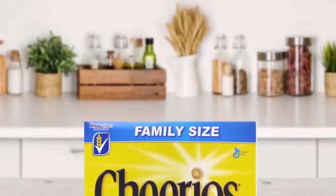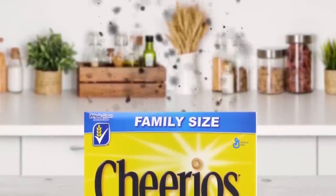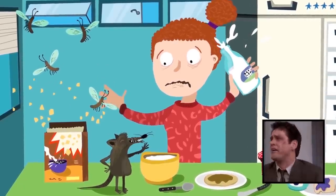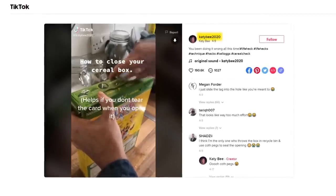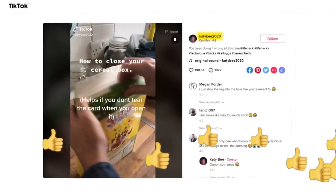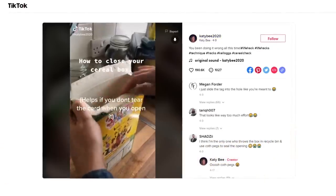Not only does that leave your cereal dangerously exposed to the elements, but pesky mice or insects could get in there too, which is not what you want in the morning. TikTok user katieb2020 earned viral fame in 2020 after she shared a foolproof way to secure your cereal that basically no one knew about.